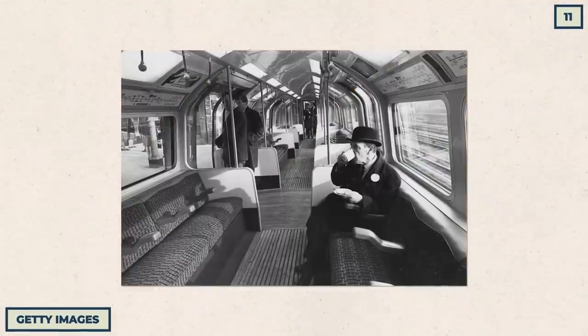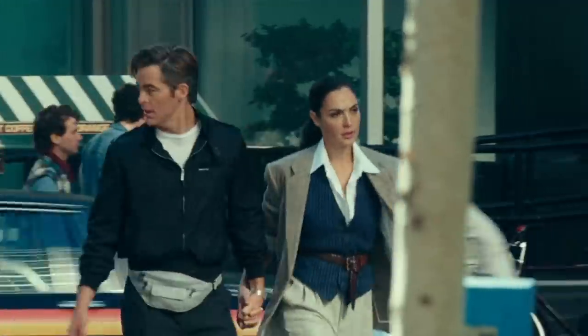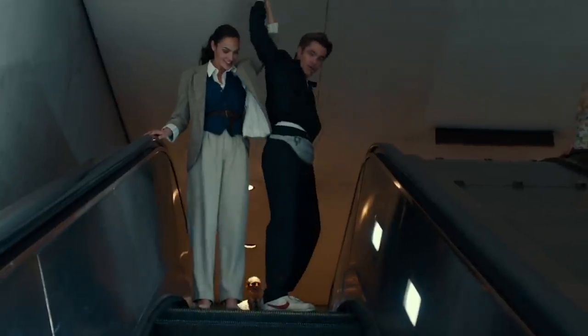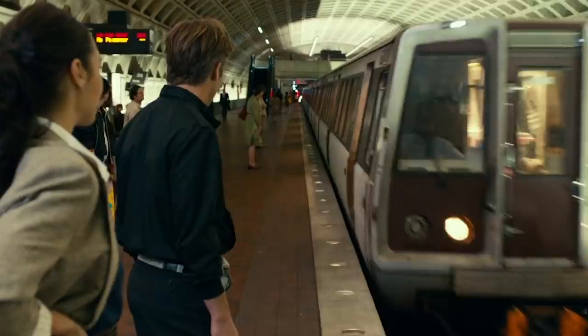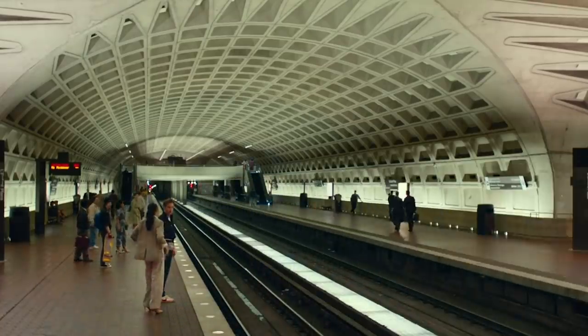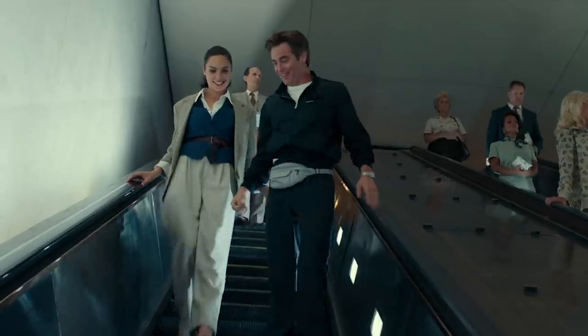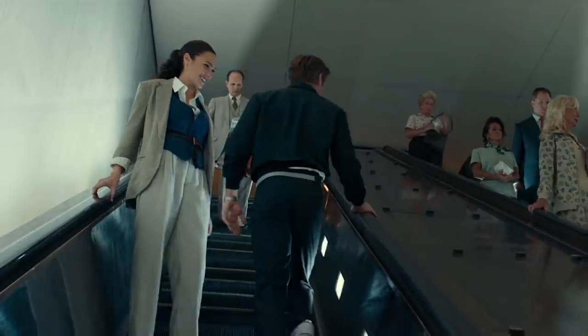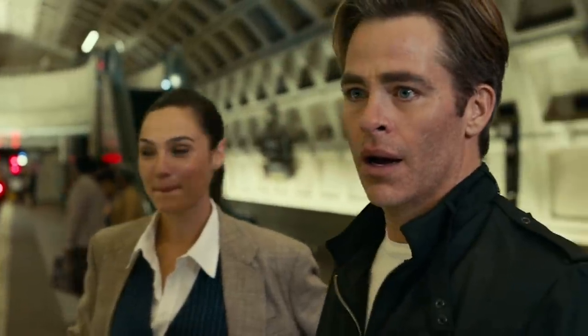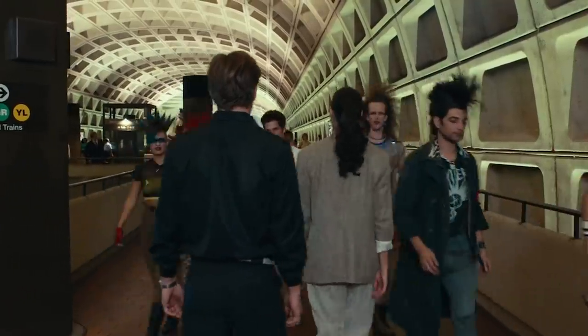The London Underground originated in 1863 and was more than well known by the time the First World War came around for Steve to see. Watch his reaction to the metro system in DC and how amazed he is by the whole concept. Not realistic — he would have ridden on that tube at least once before that. Sure, the metro is excellent, but it's not incredible. I'm guessing he was only marveling at it to make Diana feel better.